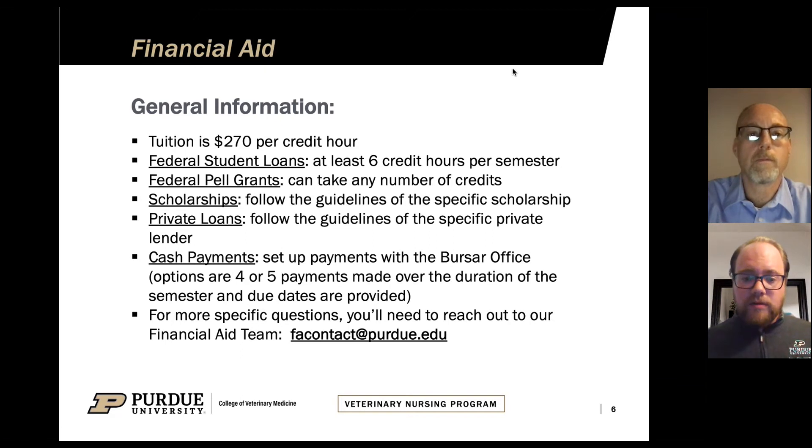In order to qualify for federal student loans, which is the primary source of financial aid that our students access, you need to be enrolled in at least six credit hours per semester. That can be anywhere from two to five courses, depending on how many credits each course covers — we have courses ranging from a half a credit up to three credits. For federal Pell Grants, you can take any number of credits and the allotment will vary depending on how many credits you're enrolled in. Scholarships and private loans have specific guidelines depending on the provider.